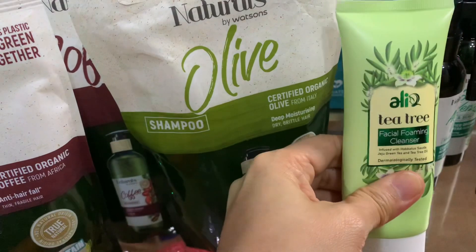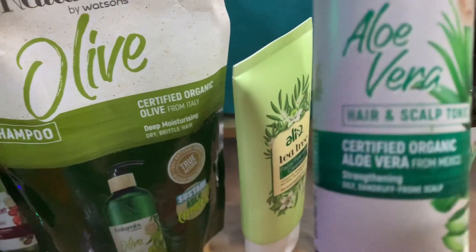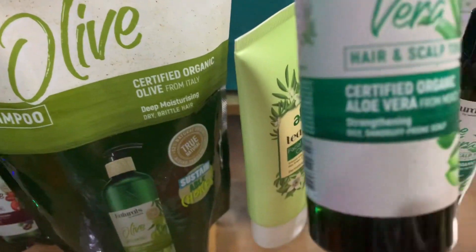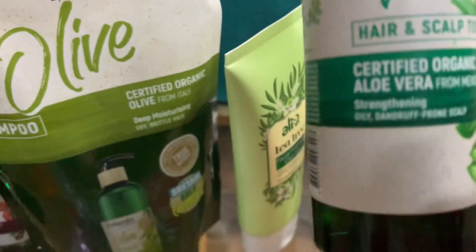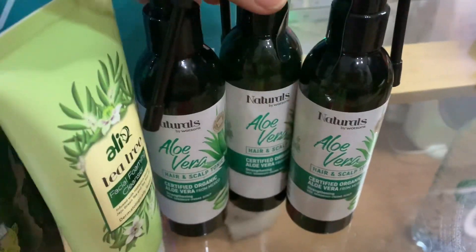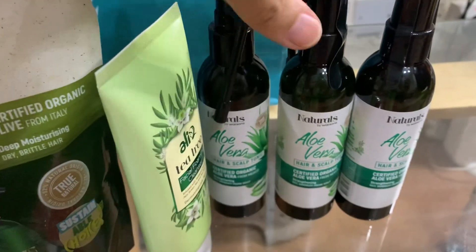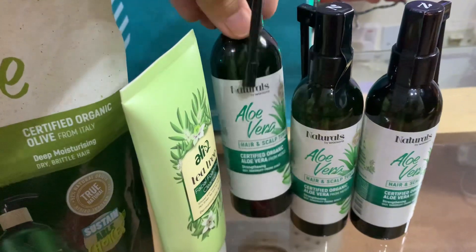This one is also on offer now. I also bought this hair and scalp tonic — it's certified organic and good for strengthening. This is good for oily and dandruff-prone scalp. I bought three because it's a buy-two-get-one offer. My husband has already used one because he has an itchy scalp and his hair is not strong.